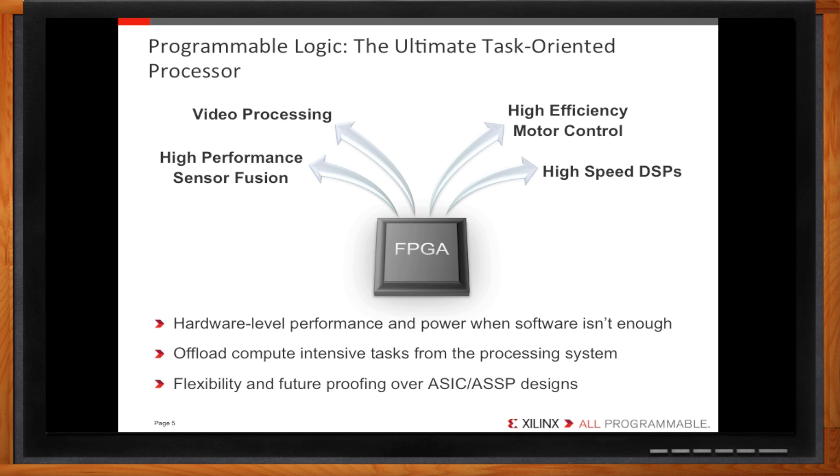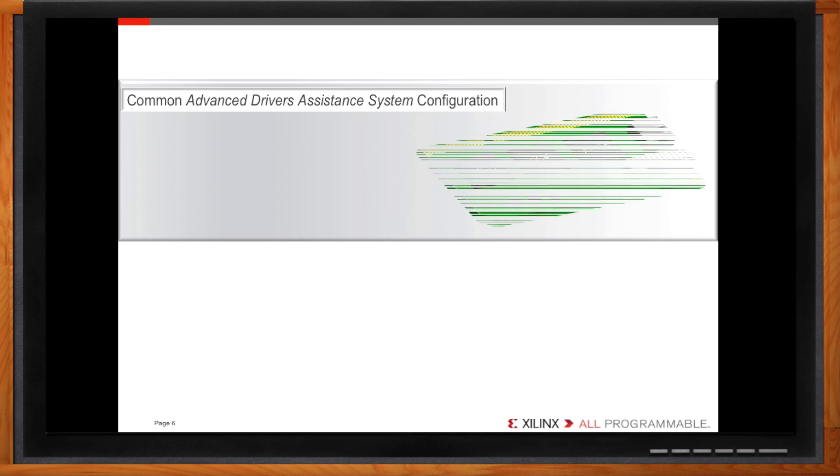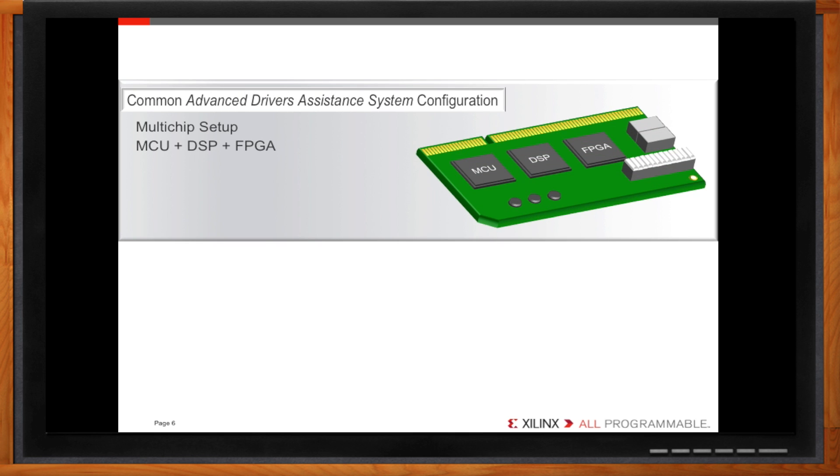That's a good point, but FPGAs have been around for a long time. What's new about putting one in your embedded design? You're right — FPGAs have been a key component in many embedded designs for some time. But let's see if we can get even more out of our programmable logic. Let's take a look at a common ADAS configuration used today. Here you see an FPGA combined with a microcontroller and DSP. The three chips have to communicate with one another, creating both performance and power bottlenecks. As a result, you're not getting the most out of your FPGA.